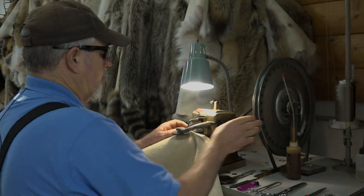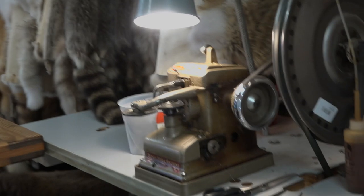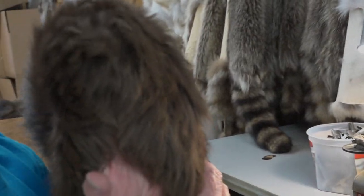Merlin does most of the sewing himself, but Barb helps too, using a technique that hides the seam. Because when we get done, you never see that there's a seam.